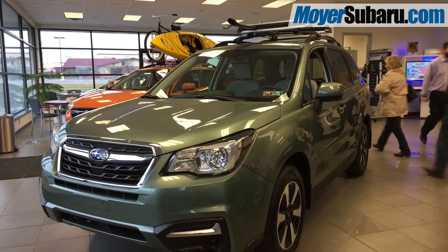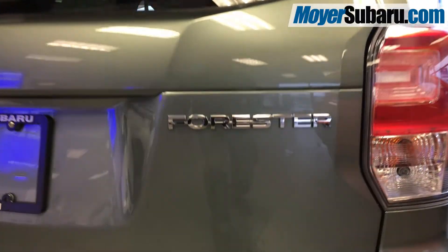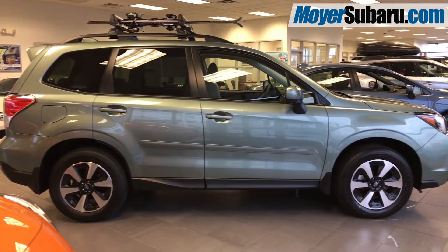If you've never driven a Subaru before, you have to try the award-winning 2018 Subaru Forester. This new 2018 Forester is painted in jasmine green.